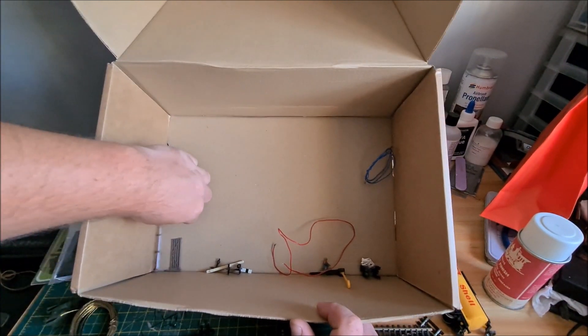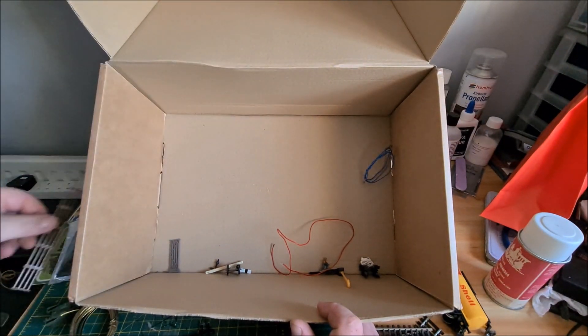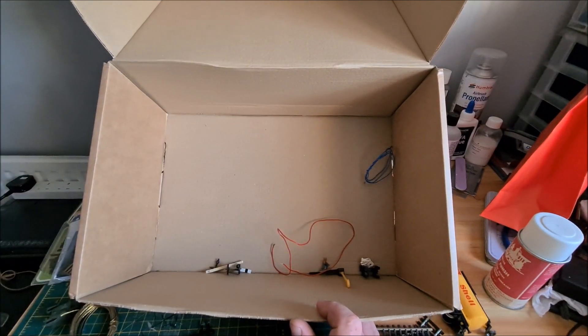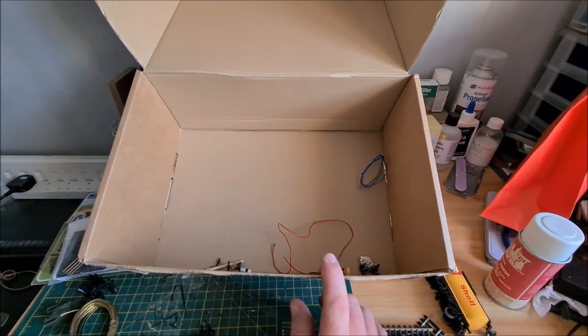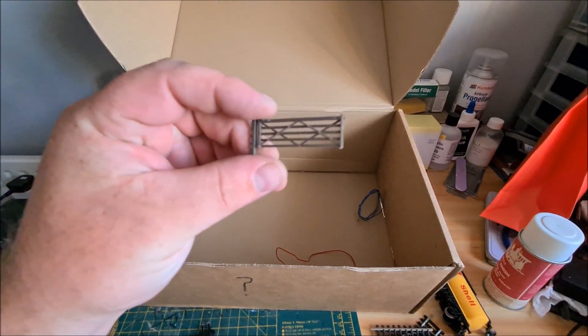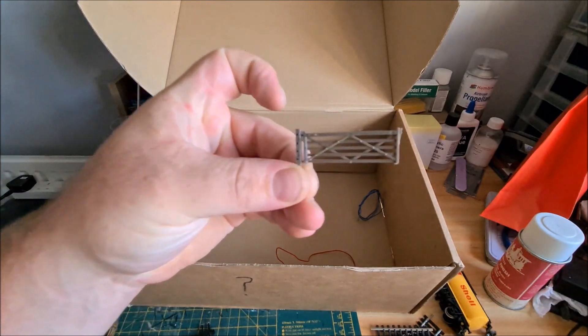There's a telegraph pole, a bit of fence — I've actually got a few of these fences so I'll use that piece. That's a Hornby one. And this will always come in useful — it's a garden gate. So we've got a garden gate there; looks like it's Peco by the looks of it. I'll definitely use that.